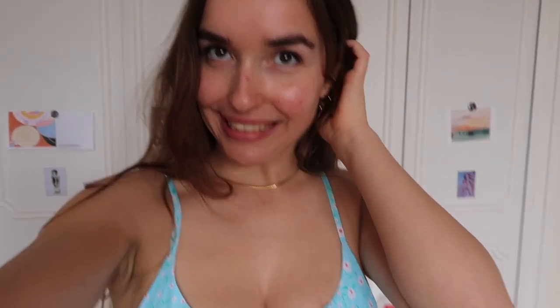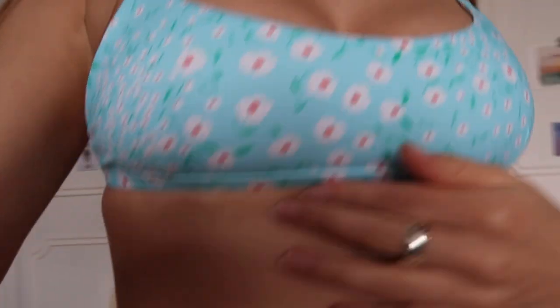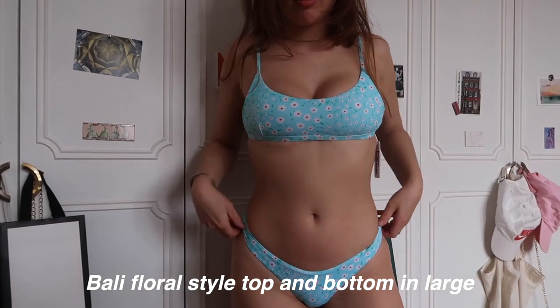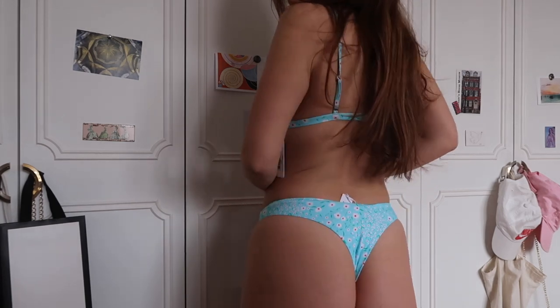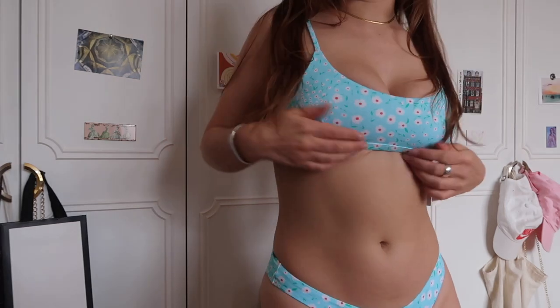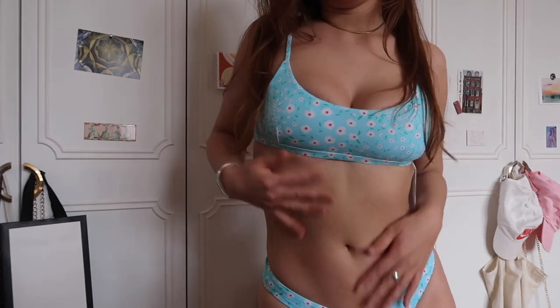So my initial thoughts — this is a large and I'm a C cup. I love this pattern, it's so cute. You can kind of see my scar, but that's okay because we love our scars. The bottoms are large as well, so I really don't know who is supposed to fit in a medium or small. This is fairly supportive, but I do feel like there's a sizing issue for me. I love the pattern and the fit is really nice, but yeah — not the most inclusive sizing.